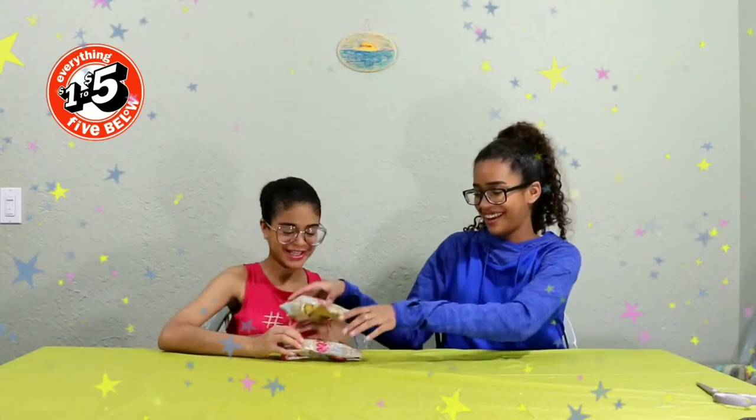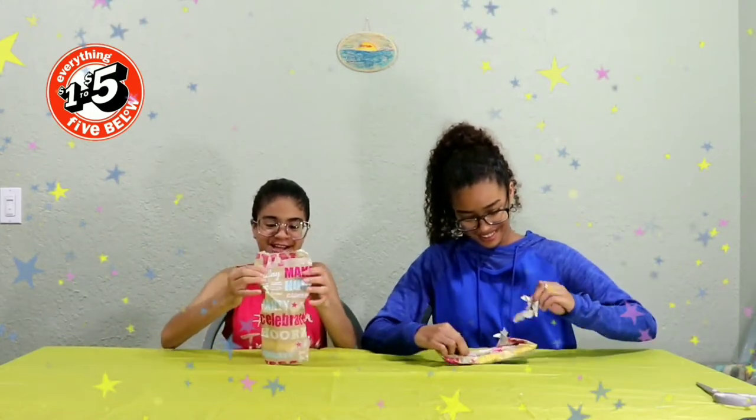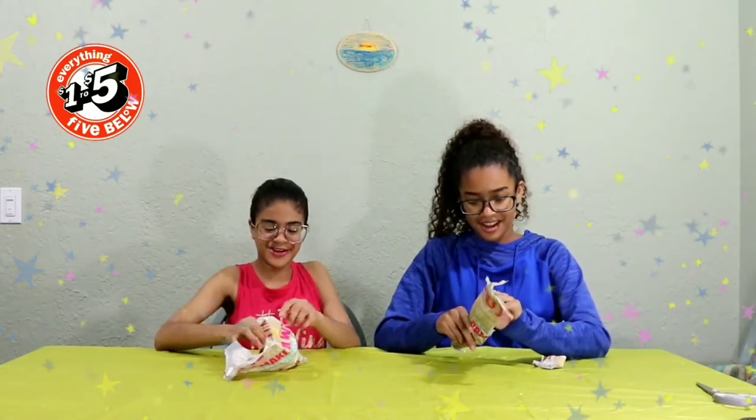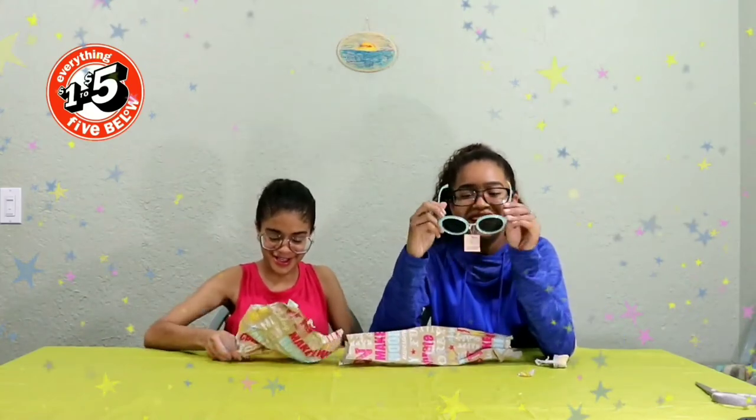Here's the first one — do you want to keep it or switch it? Switch! I got awesome sunglasses and she got some pretty cute earrings. They both got pretty good stuff — comment down below who got the best item, me or Molly.